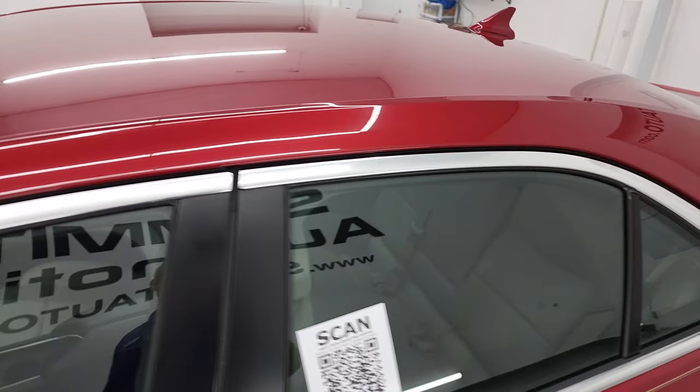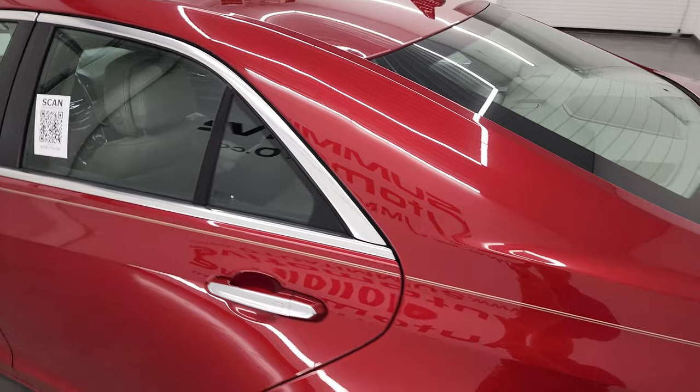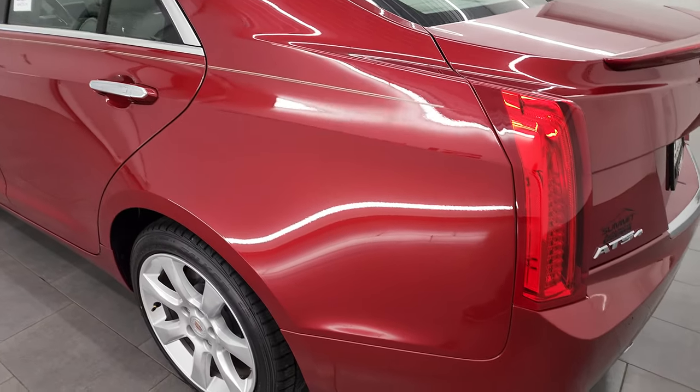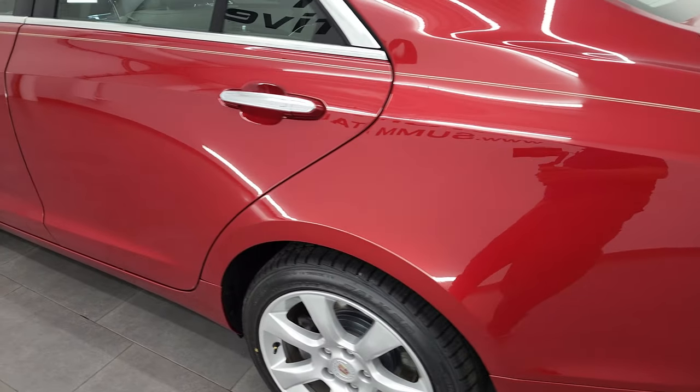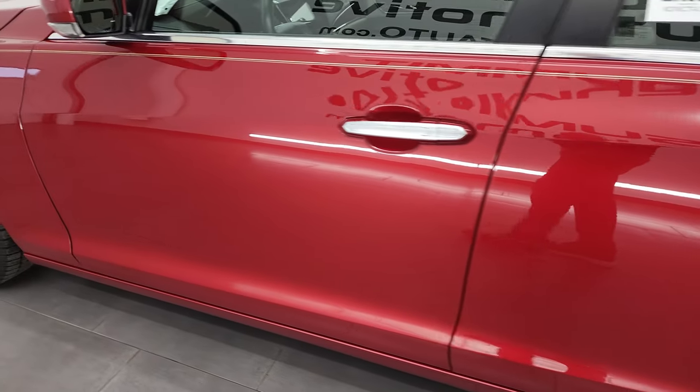Crystal red tint coat is the color. I shoot all my videos in 4K, so if you have HD capabilities, turn them on now, because it is your best way to check out the quality, condition, options, and cleanliness of the car before seeing it in person.